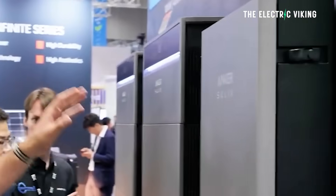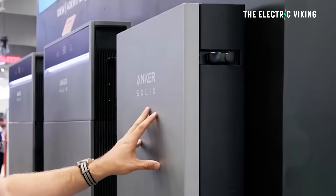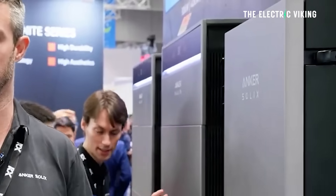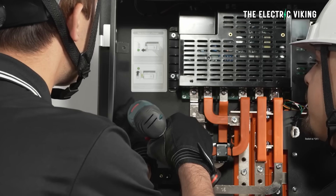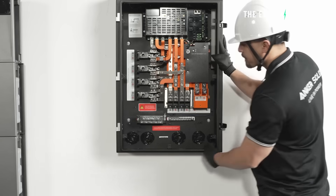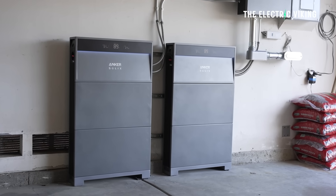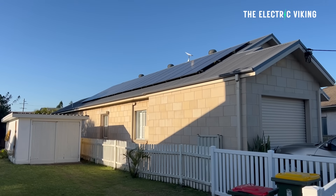One more thing: whole home backup is coming in 2026, debuting in the first quarter. Anker Solix's Power Dot Pro is an intelligent energy gateway that simplifies whole home backup power integration. It features a built-in meter and optimized wiring design, saves up to 30% on installation time, and supports parallel connection and flexible home backup options. The system will initially be compatible with solar PV systems, with generator support coming in a future update.